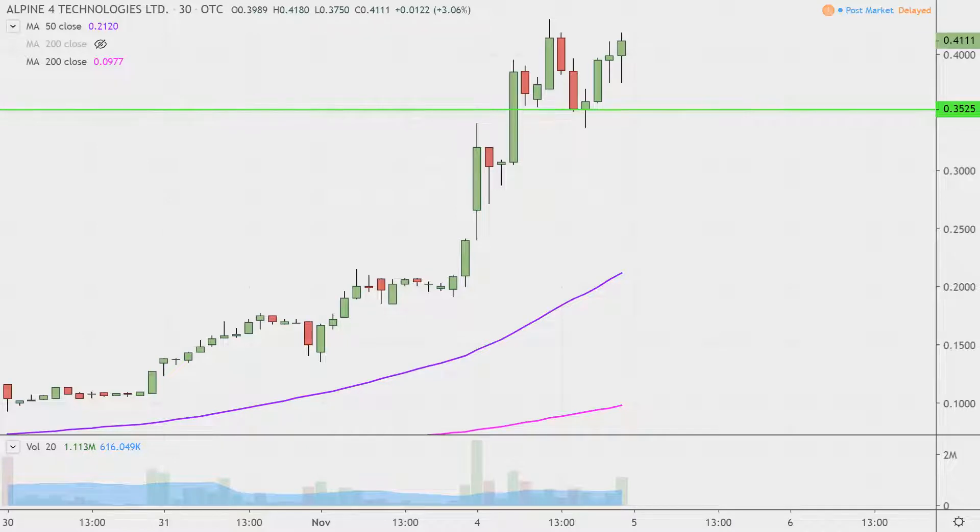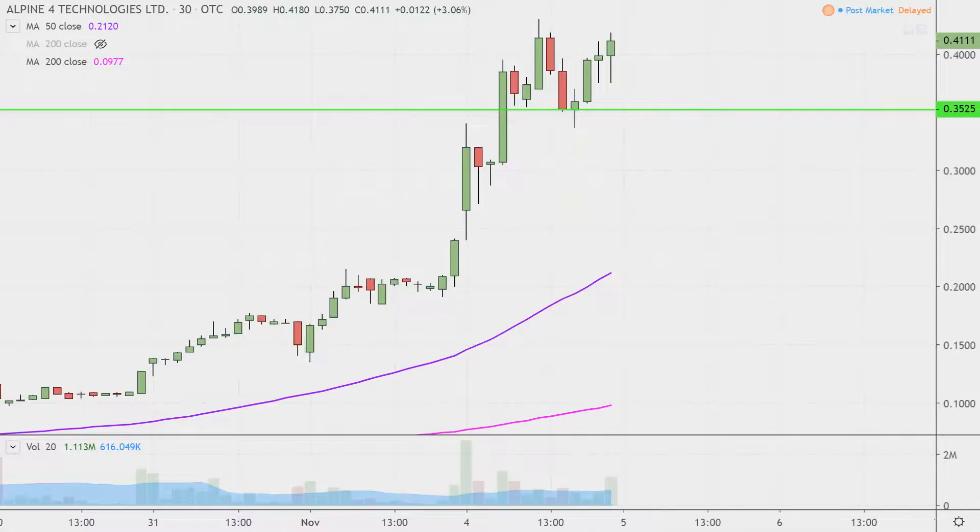If we ask what would make this chart look the best going forward — definitely if the price can stay up above that 35 cent mark. With that being said, if the price doesn't hold above it, it's not like the entire chart is destroyed or ruined. But if the price could somehow actually manage to stay above that level, that would certainly be a massive sign of power going forward.